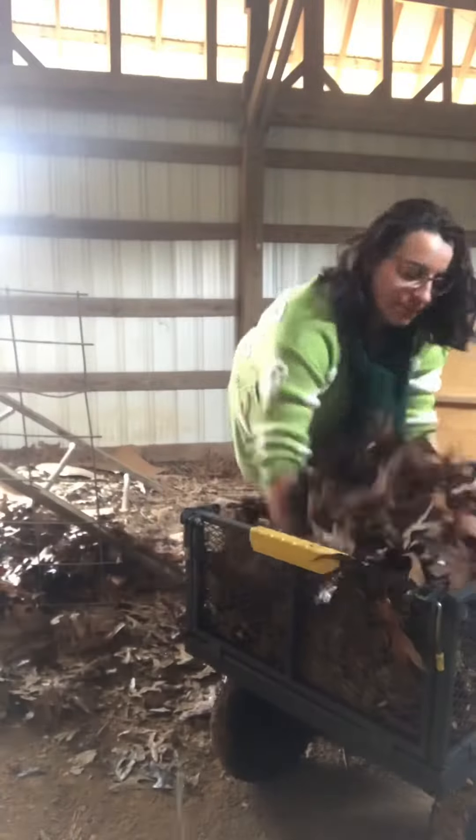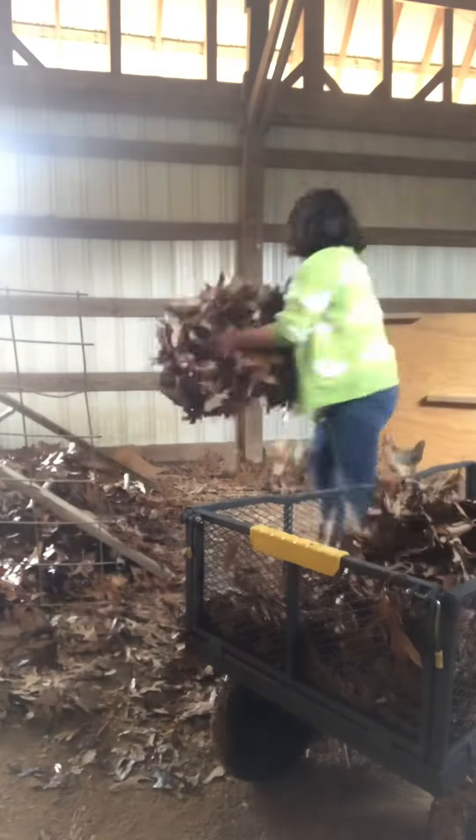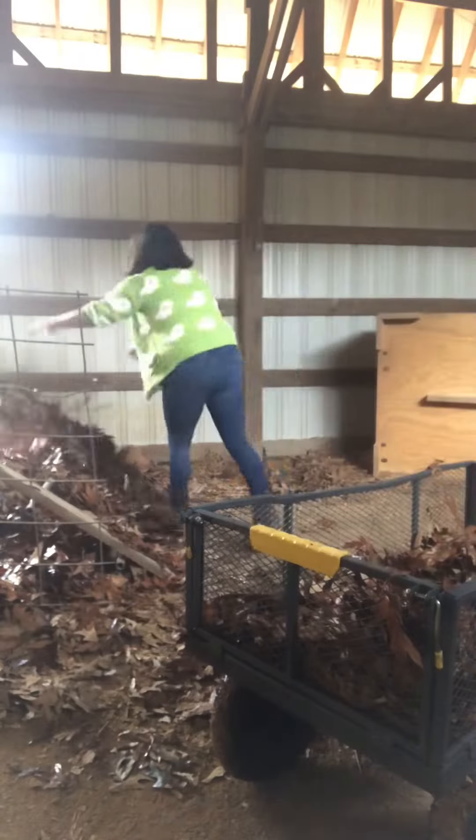It doesn't get too crazy cold here in Tennessee, so I'm not going to do the whole entire barn — I'm just going to make like a pocket for them. If you live in a really cold climate, I recommend that you staple plastic over your windows and around your chicken run. Drafts are not good for chickens.